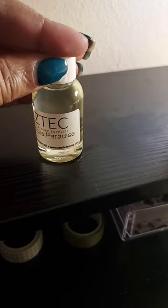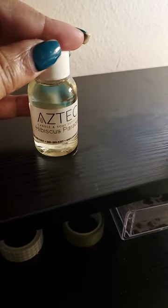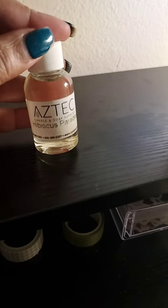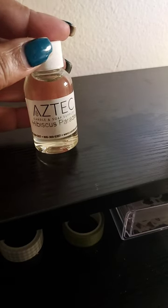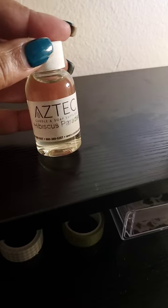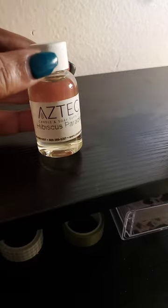Next is Hibiscus Paradise. Hibiscus Paradise is almost something I would keep by itself, but you know me — I'm going to blend the hell out of it. I would say blend this with a pink grapefruit essential oil, or you can do a blood orange and white grapefruit essential oil.